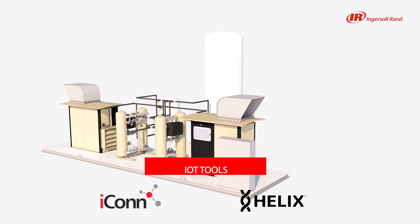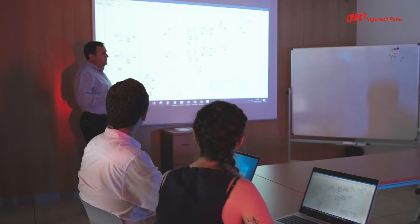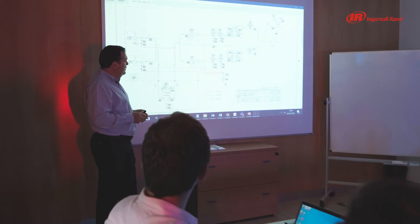Along with managing the project and providing all the documentation, maintaining constant and sincere communication with our clients is crucial to us.